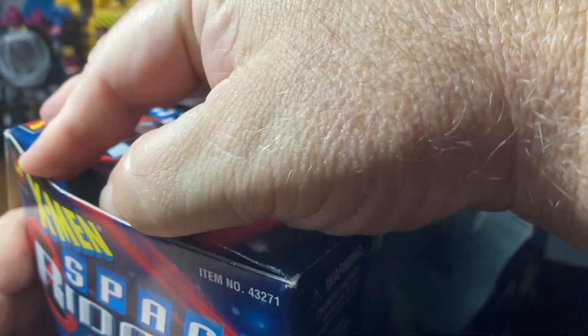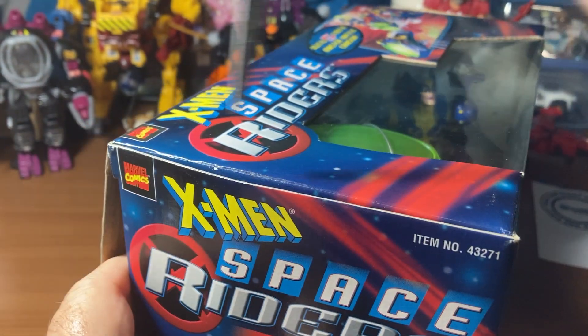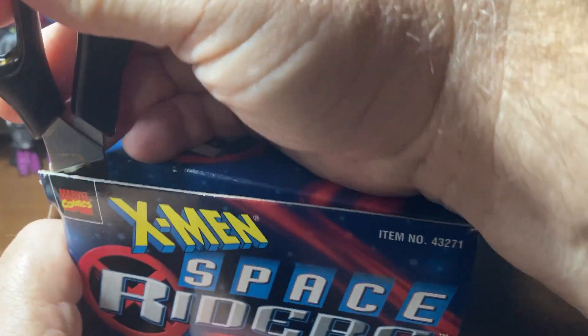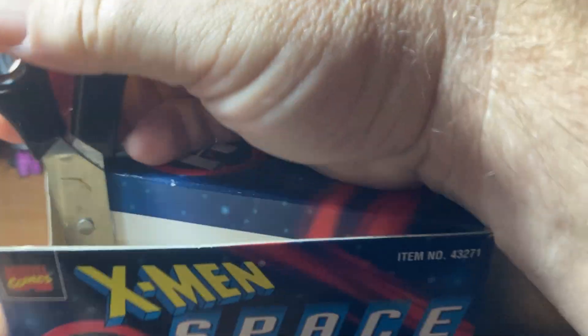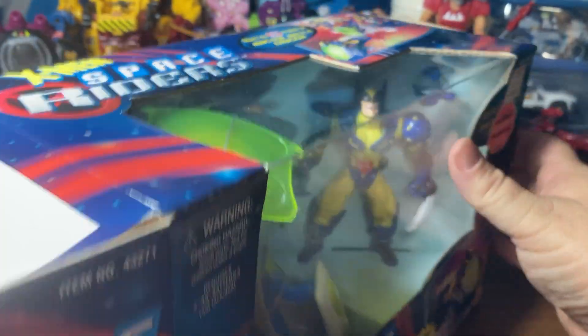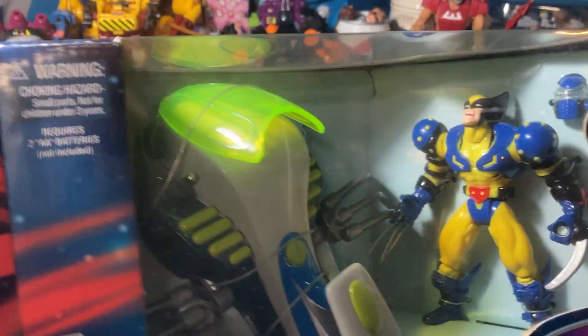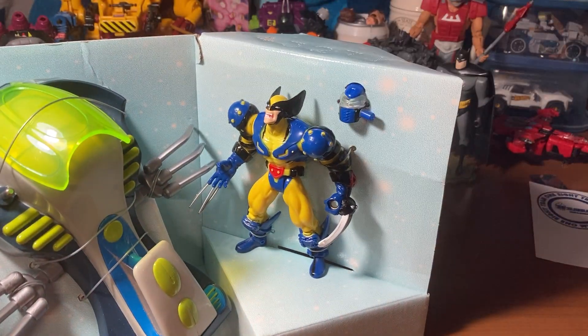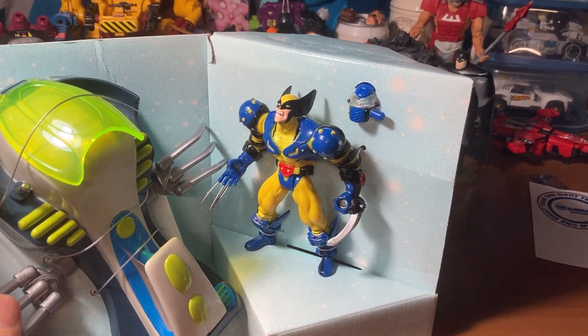Maybe almost 30 years - no, about 25. I'm trying to get the box open without tearing the package. I really don't want to mess up this package anymore because I'd like to preserve something this old. When something's old you want to preserve it; when it's new, no thank you.